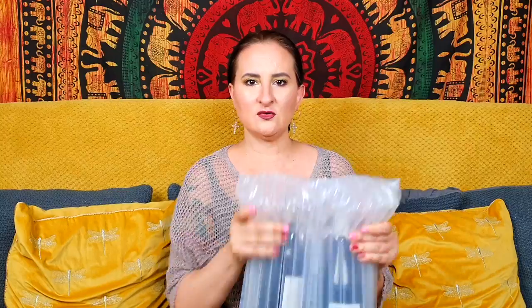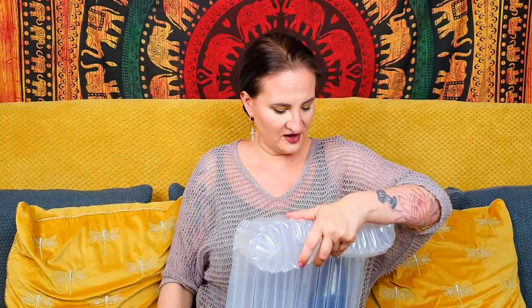Before we start with this unboxing, let me just ask you to subscribe to our channel and click the notification bell so that you don't miss any of our content. Enough talking — let's have a look inside. The wines come wrapped up like this, so let's have a quick look at what we have this month.